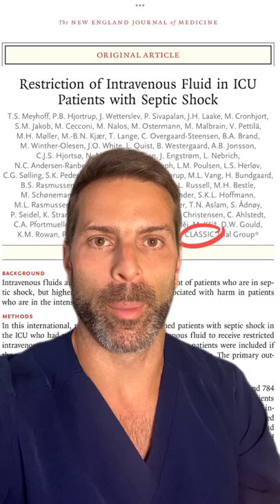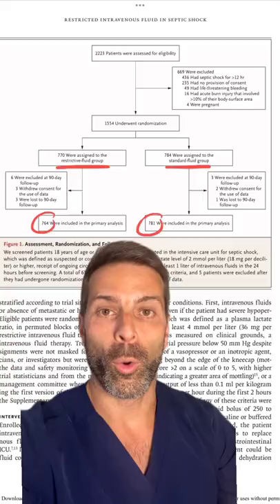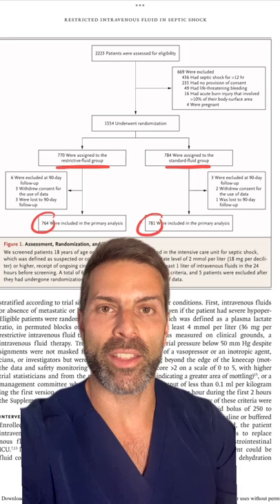We often overload our septic shock patients with IV fluids. The classic trial looks at the fluid we provide patients in the ICU after resuscitation in the emergency department. This is not medical advice — read the article for yourself.